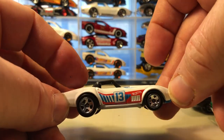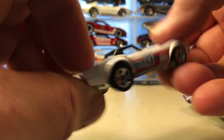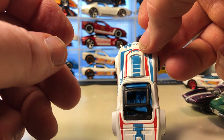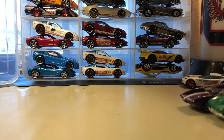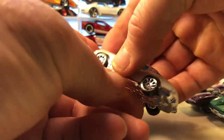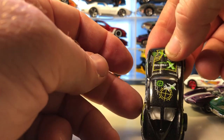I think everybody remembers this one — this was a new model a couple years ago. This is the '69 Corvette Racer with the flare — red, white, and blue scheme. I think this was a new model, not a recolor. And here's number 63, the Stingray. I'm a big fan of the Corvette Stingray — the original.